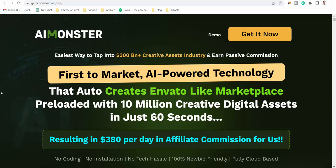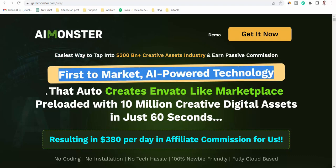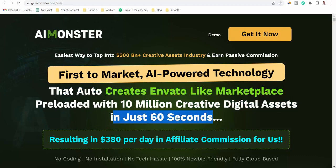AI Monster Review. AI-powered technology — the easiest way to tap into the $300 billion plus creative assets industry and earn passive commission. This first-to-market, AI-powered technology auto-creates an Envato-like marketplace preloaded with 10 million creative digital assets in just 60 seconds, resulting in $380 per day in affiliate commission.